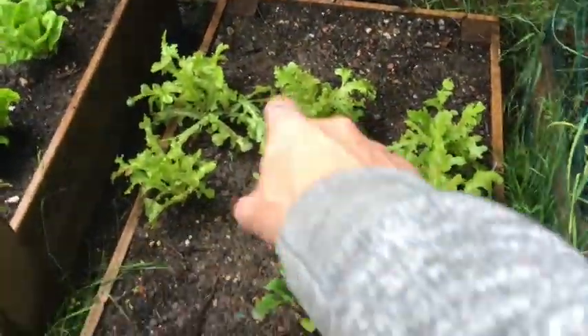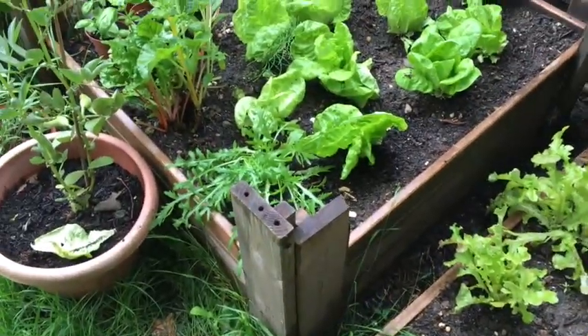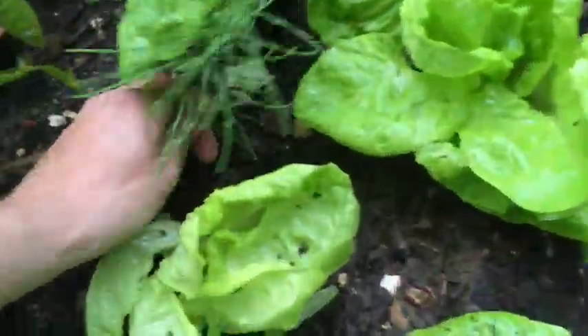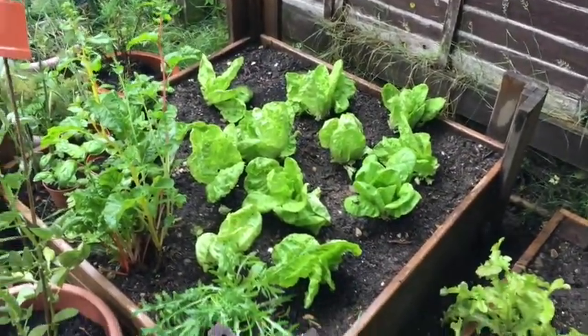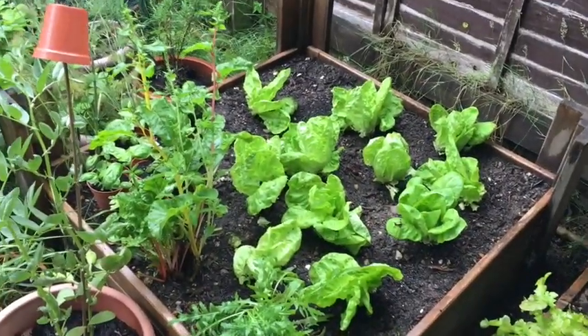I'm just about to do the same with these ones here, but they're not as bad. What I might do at some point is take a couple of these out and give them away to create a bit more space. There's also some kind of weird grass trying to grow through. Generally with a no-dig method you get very few weeds, and the ones that do come through are easy to spot and take out.